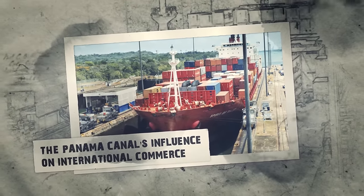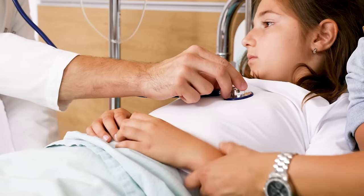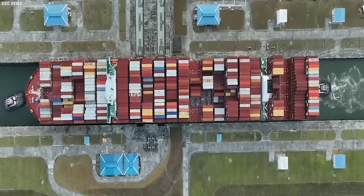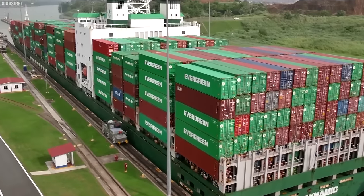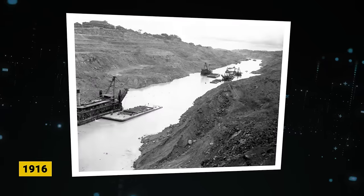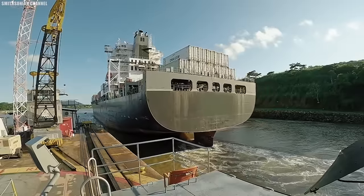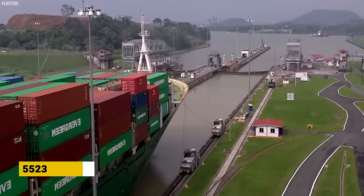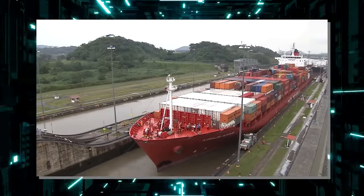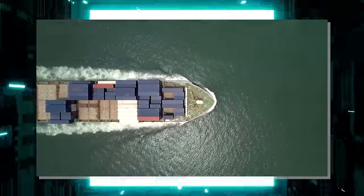Since its construction, the Panama Canal has acted like a pulse gauge for global trade. The number of ships passing through the canal reflects the overall health of the world economy — when the global economy is booming, the canal sees a surge in traffic, while times of recession lead to a decrease in activity. In 1916, during a period of economic hardship, only 806 ships passed through. In 1970, marking a high point of global economic prosperity, the canal witnessed a record-breaking 15,523 transits. While the total number of ships using the canal has decreased since then, the amount of cargo it carries has actually grown, because the average size of ships has increased significantly.